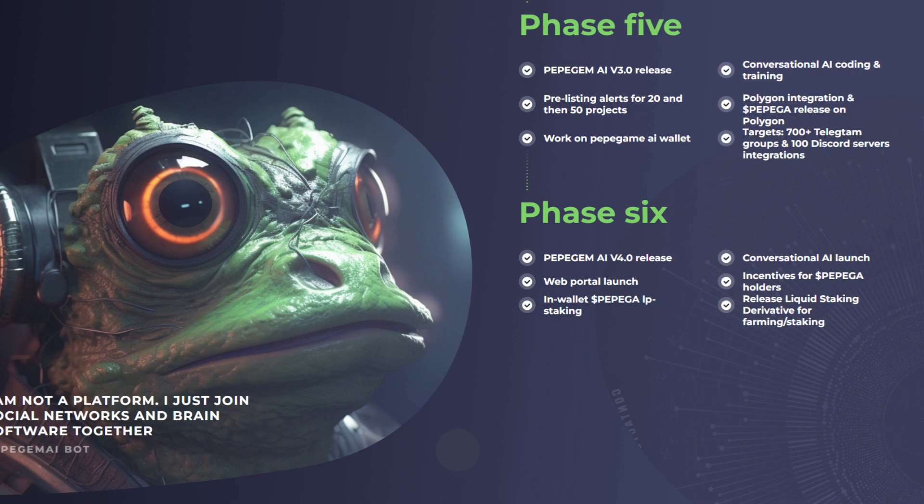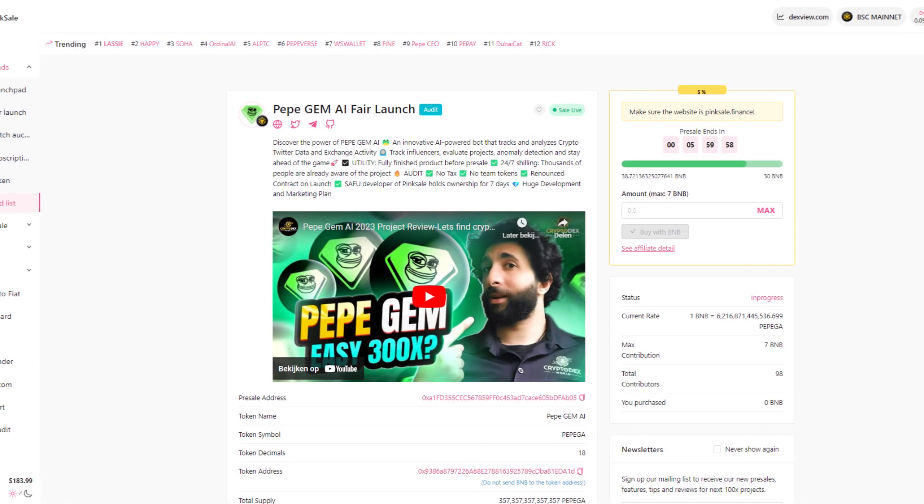By the end of this video we are going to check out the Pepe Gem AI fair launch, which is already live — so go and check that out. Discover the power of Pepe Gem AI: an innovative AI-powered bot that tracks and analyzes Crypto Twitter data and exchange activity. Track influencers, evaluate projects, anomaly detection, and stay ahead of the game. Utility highlights: fully finished project before pre-sale, 24/7 shilling, thousands of people already aware of the project, audit completed, no tax, no team tokens, renounce contract on launch, and a software developer on Pinksale who holds ownership for 7 days.